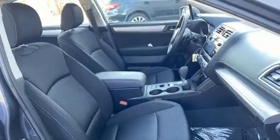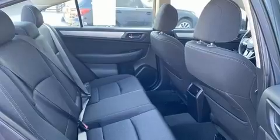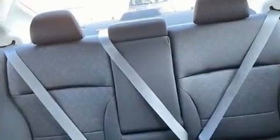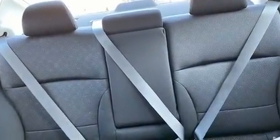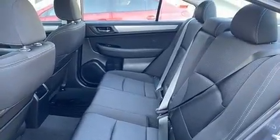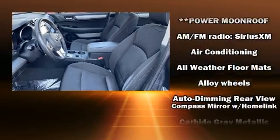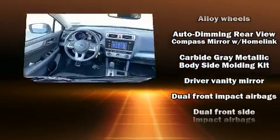A wealth of standard features mean that you no longer have to sacrifice, such as remote keyless entry, one-touch window functionality, a trip computer, heated door mirrors, and air conditioning. Enjoy your favorite music via the stereo system, which includes a CD player with MP3 capability and six well-positioned speakers.